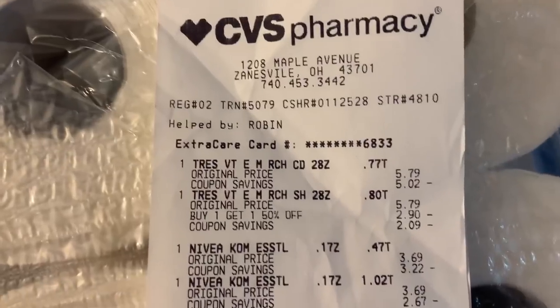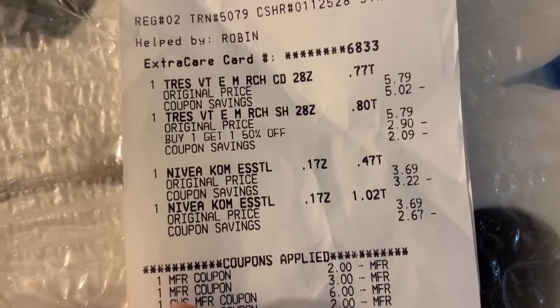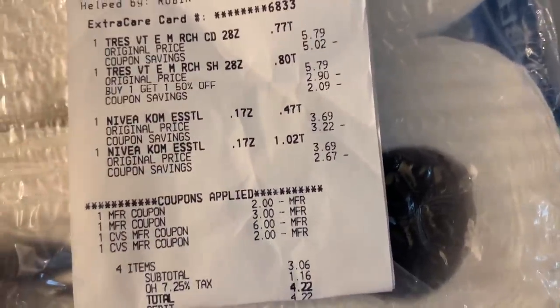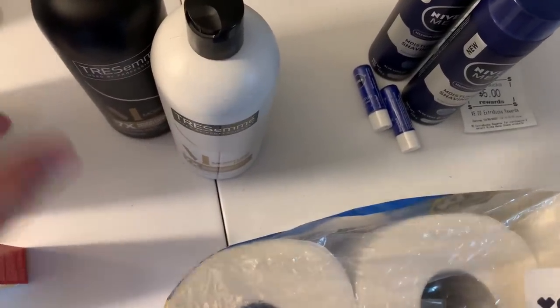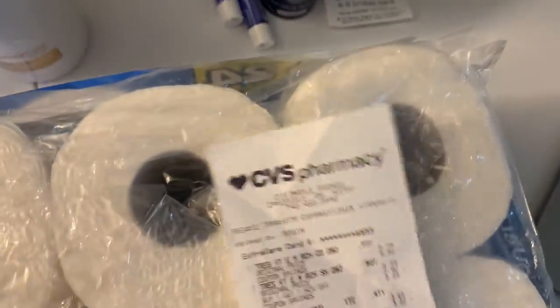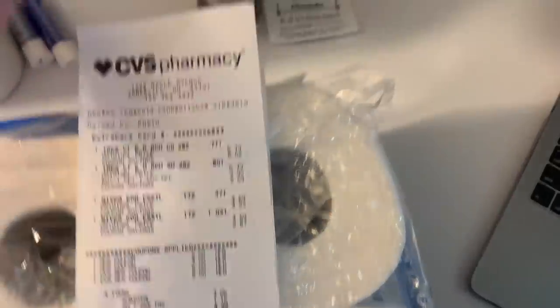For the Tresemme and Nivea transaction: add the eight dollars back in — $12.22 subtotal. Use whatever extra bucks or cash you have to pay, get back all your rebates and your extra buck. This transaction is free plus a $2.46 moneymaker including tax — subtract out a $1.16 in tax and it's an even bigger moneymaker.